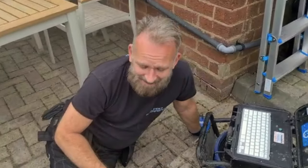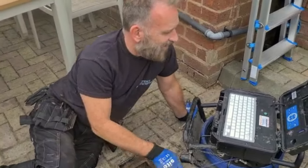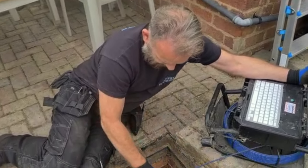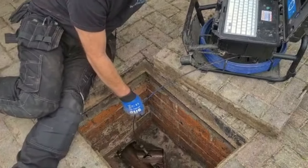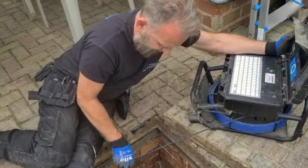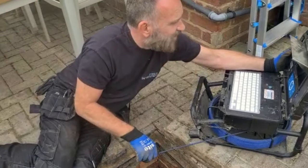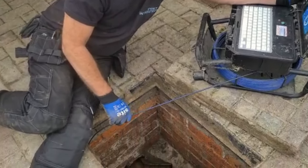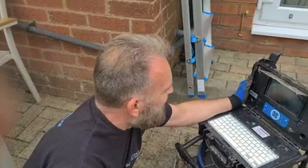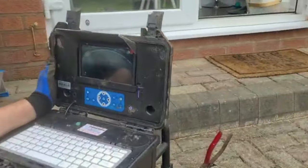We've got another rats-in-an-extension job going on. Let's have a look — let's get the camera down here. We can already see there's some signs in there in the manhole, but let's have a look. In fact, if we get around here, I can see something already coming along.